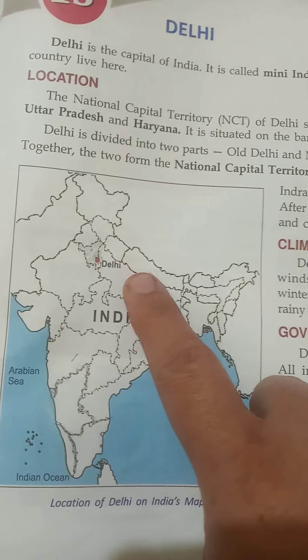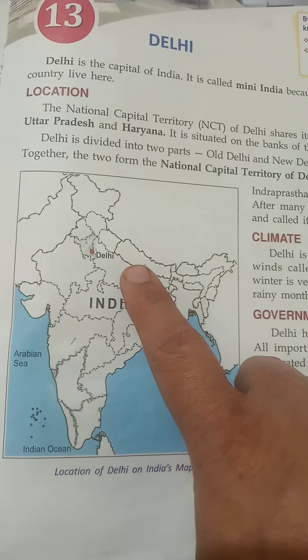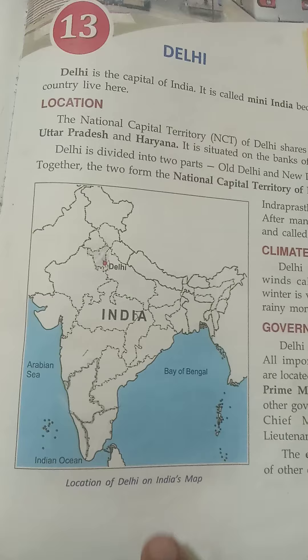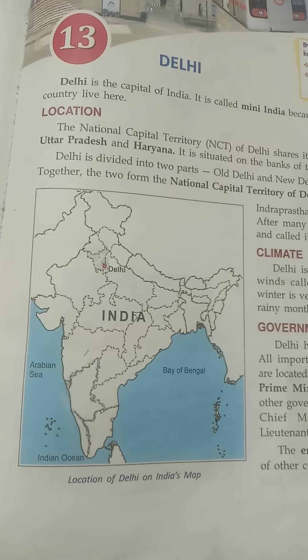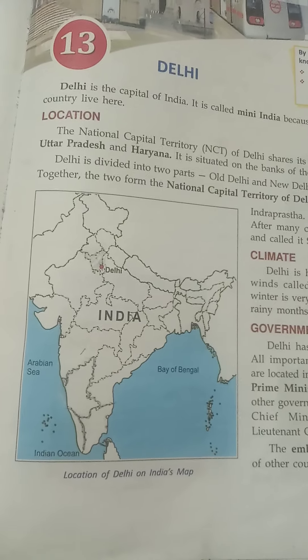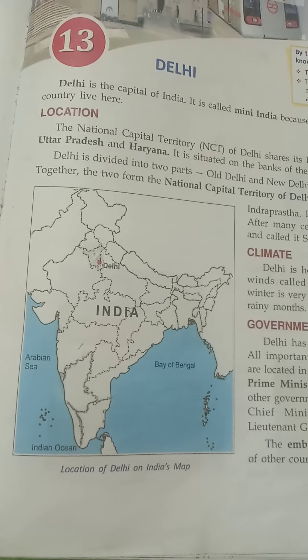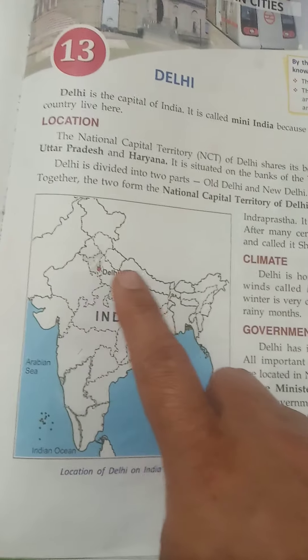There are many places of attraction like Qutub Minar, Chandni Chowk, Lodi Gardens, Raj Ghat, Jama Masjid, National Railway Museum, and more. All major festivals like Diwali, Dussehra, Buddha Purnima, Mahavir Jayanti, and Navroz are celebrated here. Delhi showcases the Republic Day Parade on 26th January every year. Many national and international sports events are also held in Delhi.